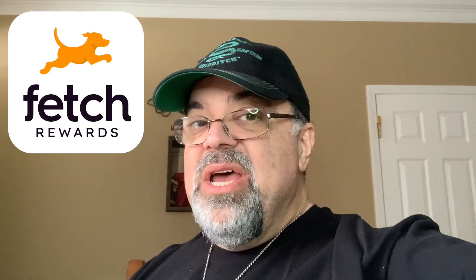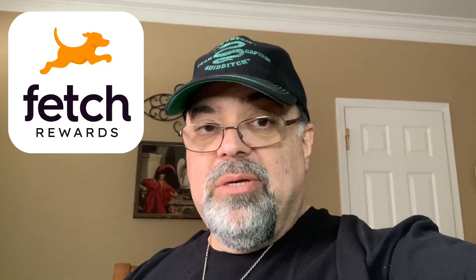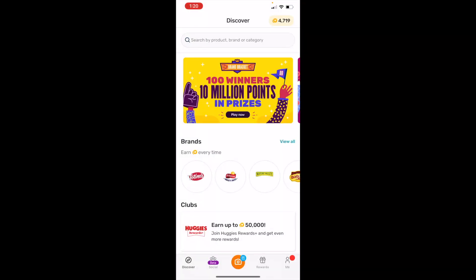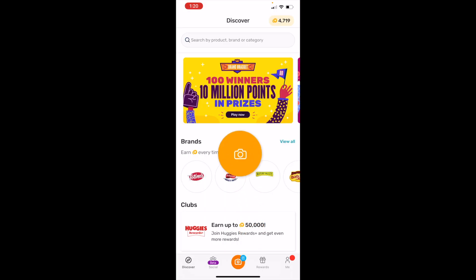I haven't gotten gift cards yet, so I haven't cashed in on the opportunity, but it works pretty good. Let me show you how it works. So you open the app and then you hit, at the very bottom in the center, the camera button to take a snapshot of your receipt.